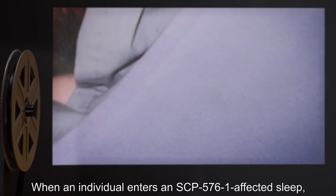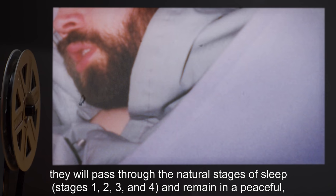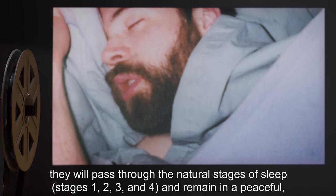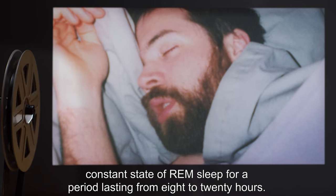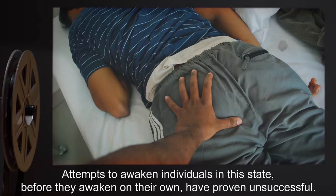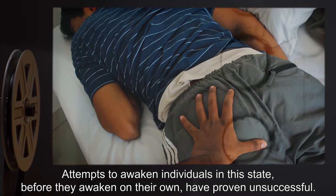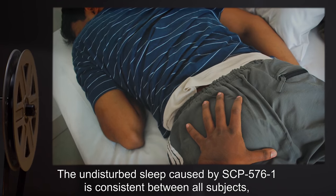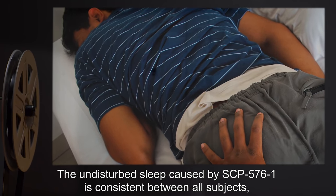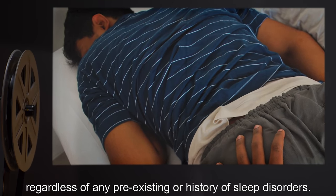When an individual enters an SCP-576-1-affected sleep, they will pass through the natural stages of sleep — stages 1, 2, 3, and 4 — and remain in a peaceful, constant state of REM sleep for a period lasting from 8 to 20 hours. Attempts to awaken individuals in this state, before they awaken on their own, have proven unsuccessful. The undisturbed sleep caused by SCP-576-1 is consistent between all subjects, regardless of any pre-existing or history of sleep disorders.